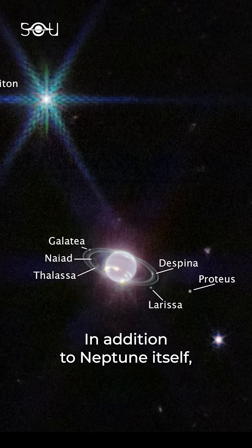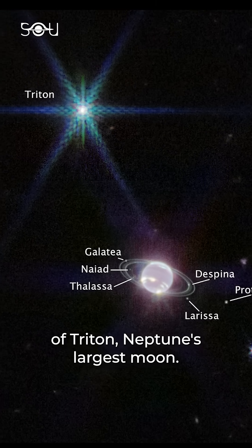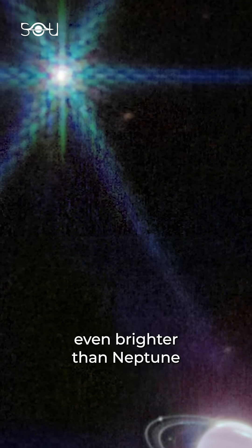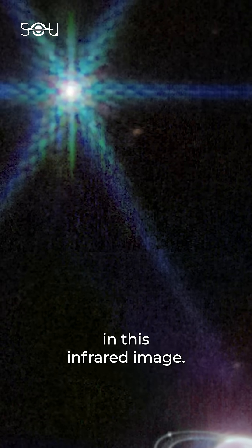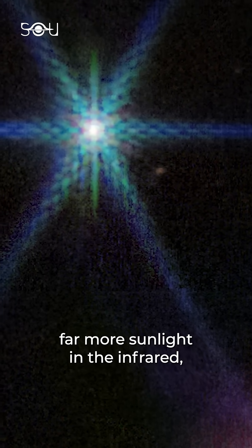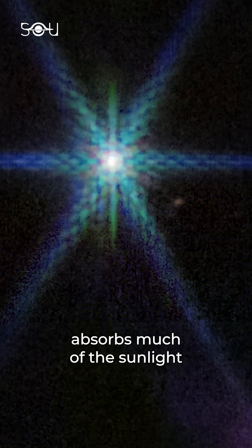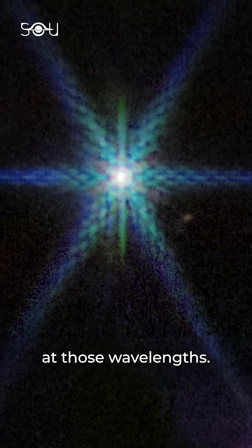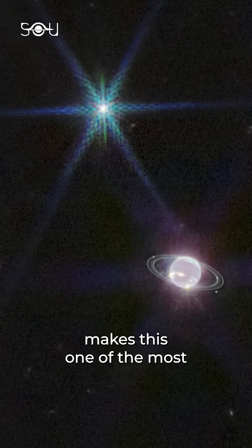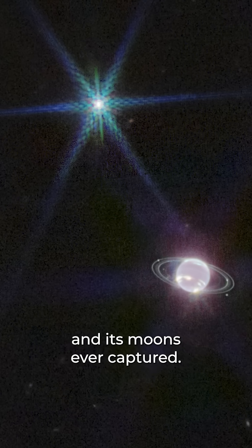In addition to Neptune itself, Webb captured a breathtaking view of Triton, Neptune's largest moon. Triton appears as a bright point of light — even brighter than Neptune — in this infrared image. This is because Triton reflects far more sunlight in the infrared, whereas Neptune's methane-rich atmosphere absorbs much of the sunlight at those wavelengths. Triton's standout brightness combined with Neptune's new details makes this one of the most spectacular images of the ice giant and its moons ever captured.